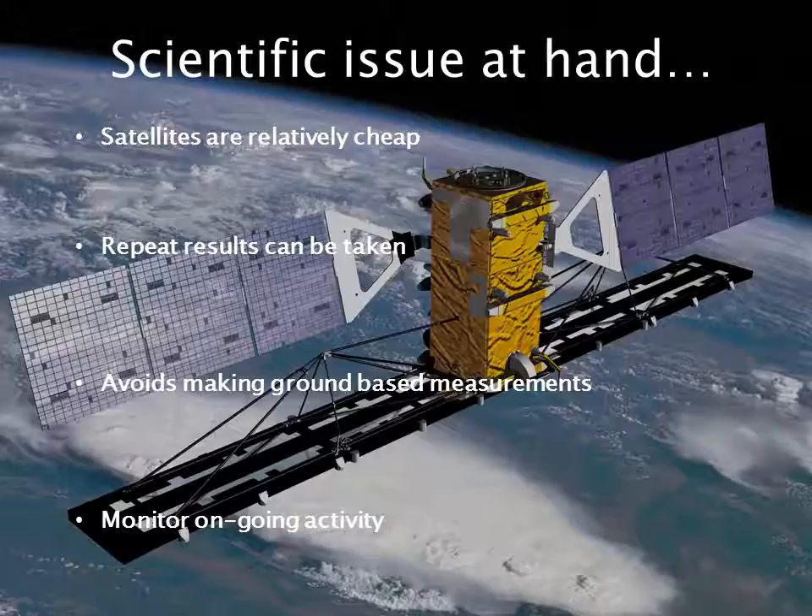Earth-orbiting satellites provide data routinely at low recurrent cost, rather than by aircraft campaigns, which are somewhat briefer. There is a need for near real-time volcano activity monitoring, and I will particularly focus on the monitoring of thermal features of volcanoes.